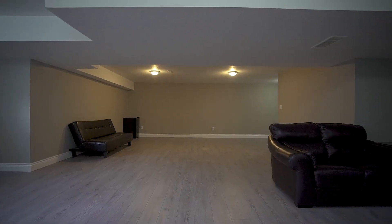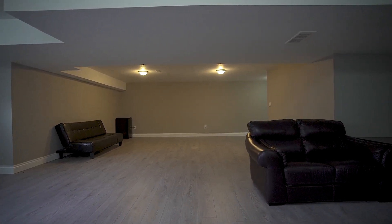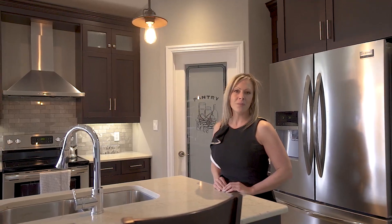The finished basement is perfect for overnight guests and there's plenty of room to entertain. This really is a perfect home. Enjoy your tour.